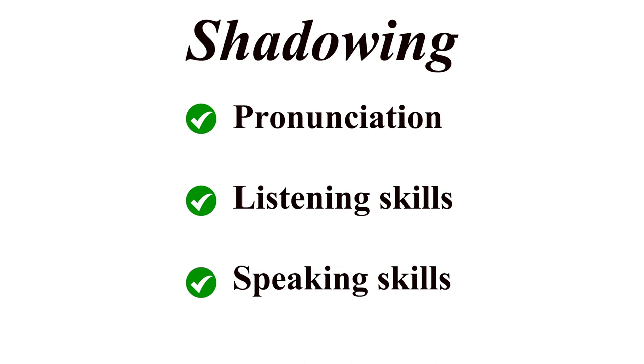Shadowing is known as a pretty effective method to improve your pronunciation, listening skills, and speaking skills. And the good thing about shadowing is that there are an unlimited amount of resources available on YouTube. You can practice casual conversation if you want, or formal conversation if you want. The sky's the limit.